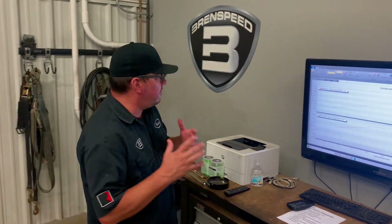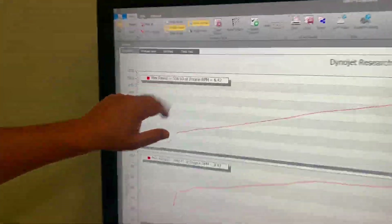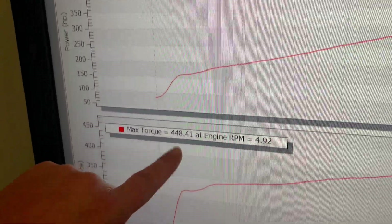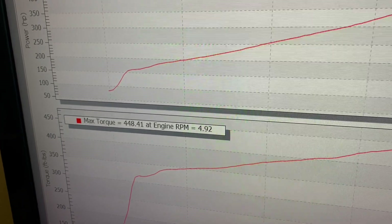All right, Corinne, check this out — Dynojet SAE. Take a closer look. 508 rear-wheel horsepower, peaking at 6400 RPM, which is actually where I left off. Torque comes in peaking at 448, a sweet place to be right there, peaking at 4900 RPM.